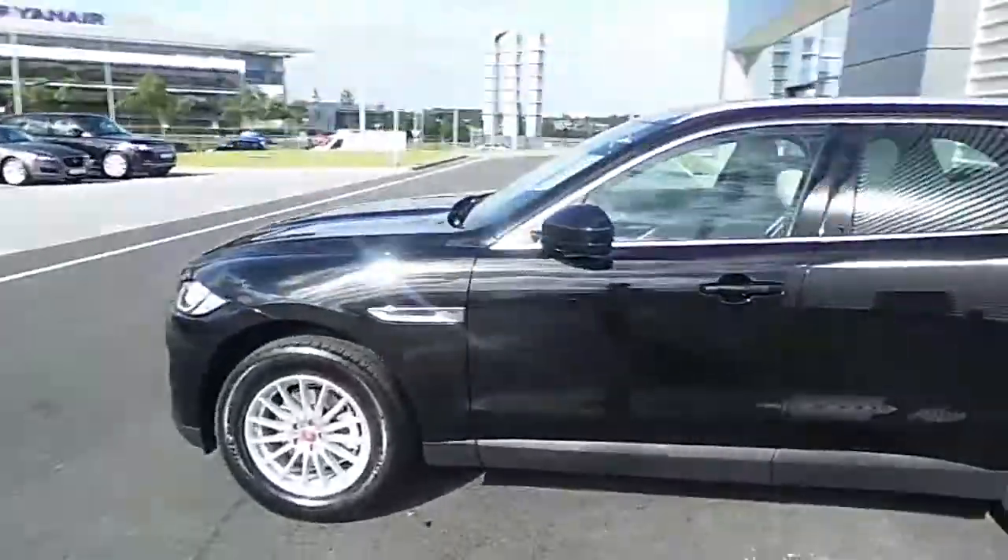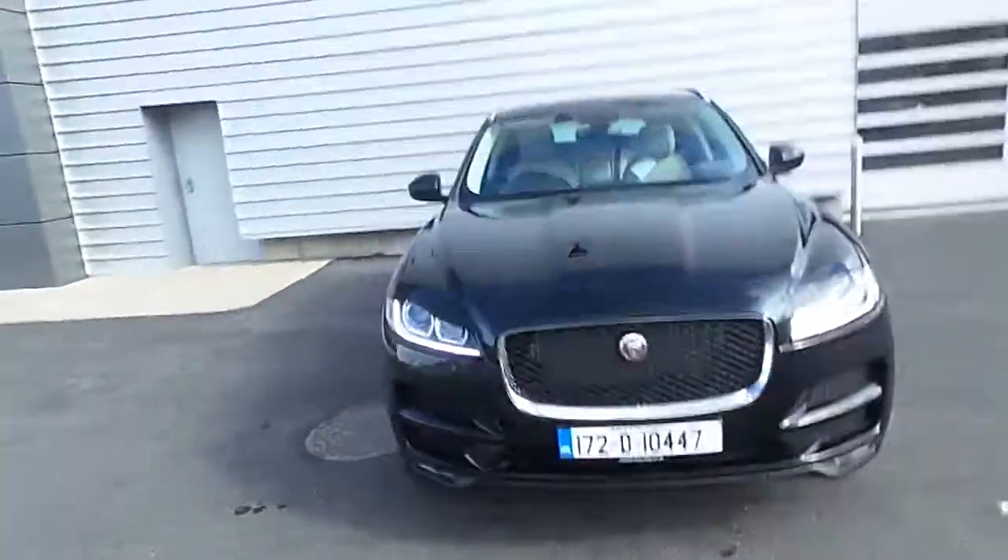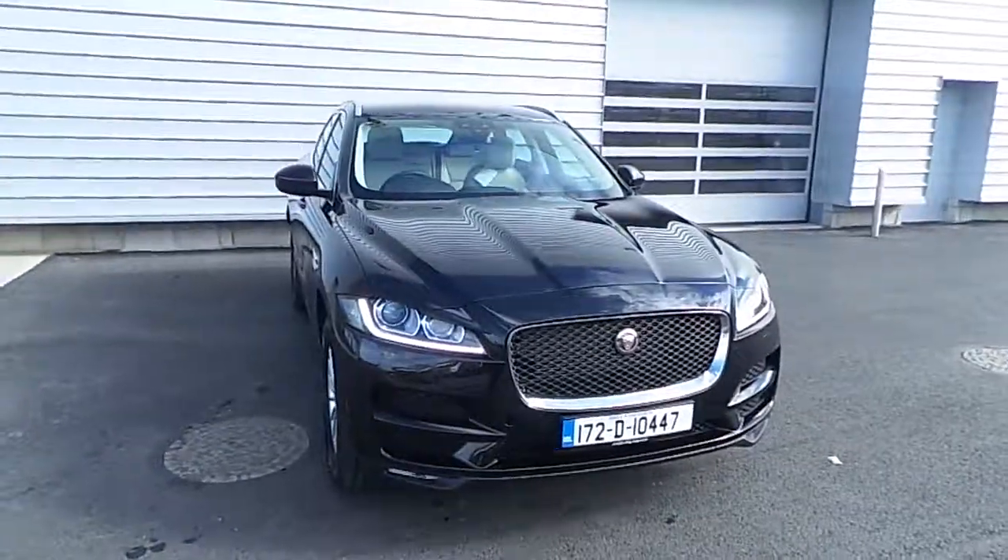If you have any more questions on this 172 Jaguar F-Pace Prestige automatic, please don't hesitate to contact a member of staff here in the showroom.